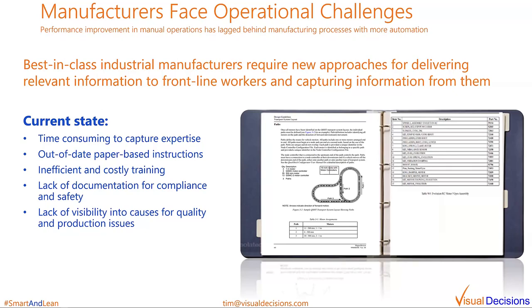All of this leads to inefficient and costly training for new or cross-trained workers. Some companies I've worked with have a hard time keeping newly hired employees through the training process due to the clunkiness of the experience. In addition to issues around work instructions and training, there's a lack of visibility into causes for quality and production issues in manual operations. Companies have been able to implement machine monitoring systems for years that automatically track faults when machines go down or produce bad parts, but this capability has not existed for manual operations until recently.